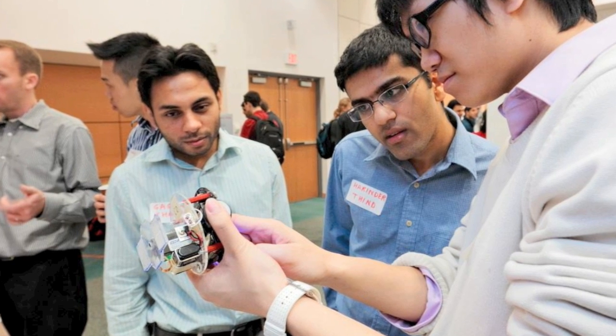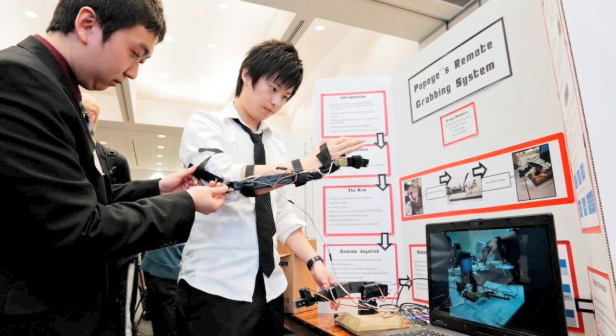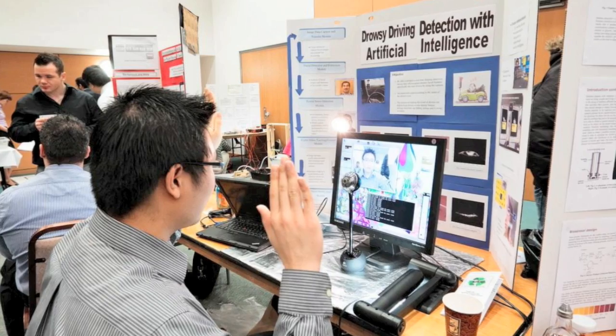Everyone at Mac from the community is invited to view these projects. The event is being held at CIBC Hall, third floor, McMaster University Centre, from 9 a.m. to 12 noon and then 1 to 4.